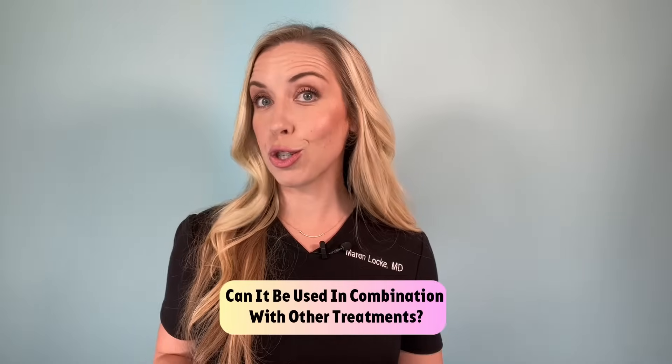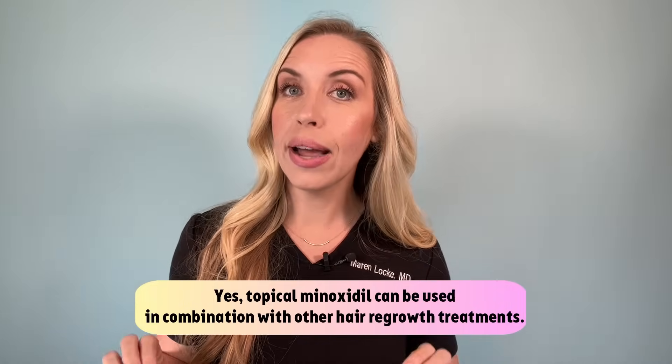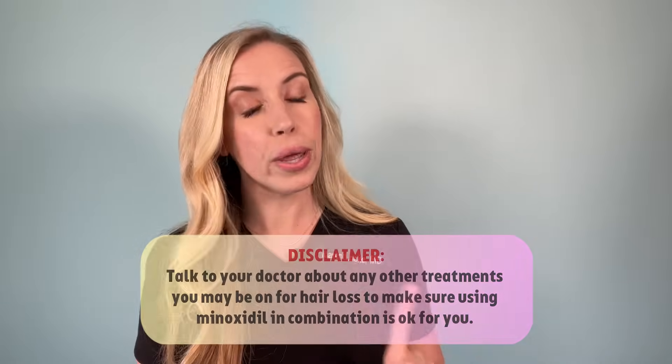Can minoxidil be used in combination with other treatments? Yes — topical minoxidil can be used in combination with other hair regrowth treatments. Some studies have even suggested that minoxidil may enhance the effectiveness of other hair loss treatments like finasteride or low level laser therapy. Talk to your doctor about any other treatments you are on for hair loss to make sure that combining with minoxidil is okay for you. Personally, I recommend a multi-factorial approach to hair growth that includes topical treatments like minoxidil, home devices like low level light therapy, in-office procedures like platelet-rich plasma therapy, and considering oral medications if that is right for you.